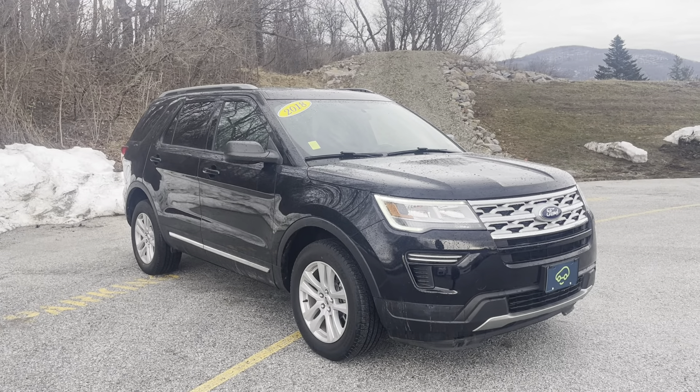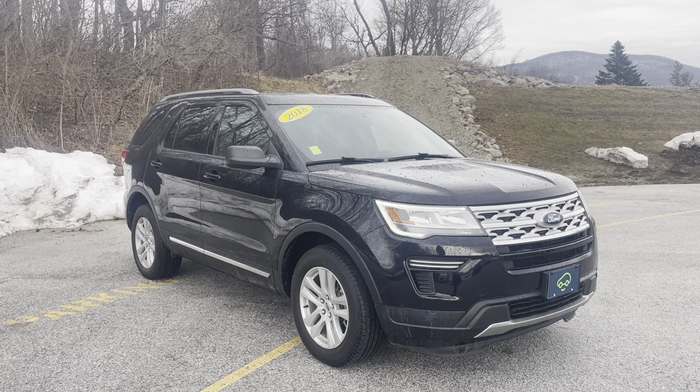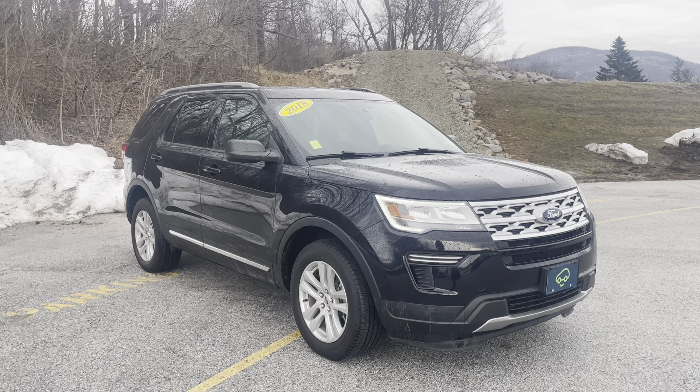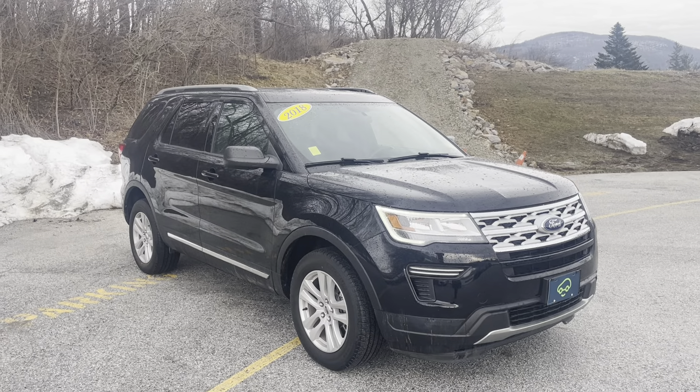Hello Pam, Justin Pill here with Alderman Chevrolet Buick GMC in Rutland, Vermont. Just want to thank you for your inquiry on this 2018 Ford Explorer. It's a beautiful four-wheel drive SUV with third row seating. I thought I'd put a nice video tour together showing you the features of this Ford Explorer.